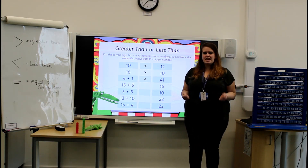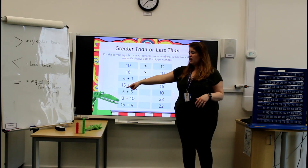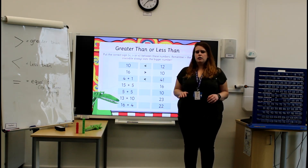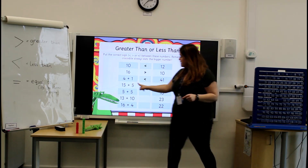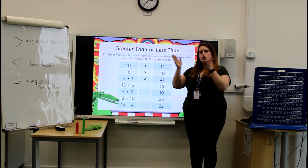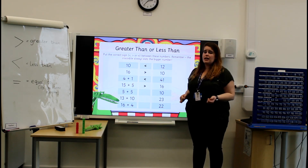Now we've got another one: 15 add 5. I don't have 15 fingers, and it might take me a long time to count out 15 blocks. So I can count on from 15, five times. So: 15, 16, 17, 18, 19, 20! So this number is 20. Is 20 greater than or less than the number 16? It is greater than. Well done for getting the answer.